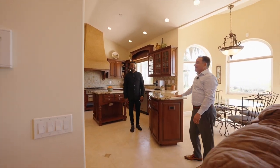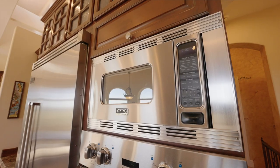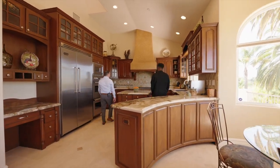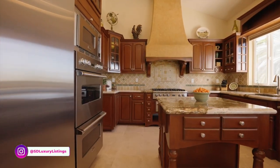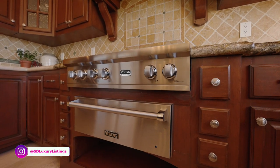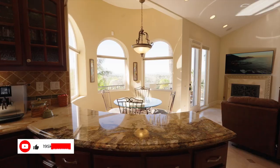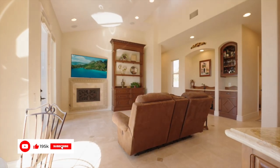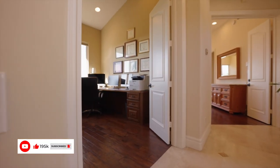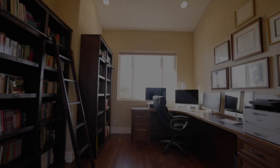You've got high-end appliances: Viking professional stainless steel fridge, dual oven, beautiful microwave, an incredible cooktop, and a bread warming drawer — so you will never have cold bread in this property. Everywhere you're standing, the architect did a great job because there are windows that showcase the views.